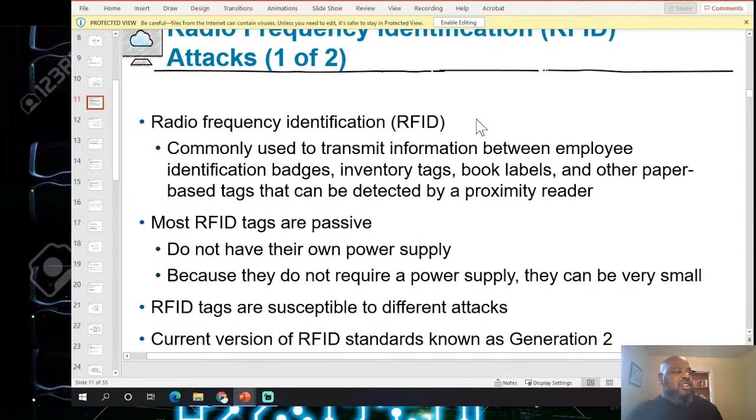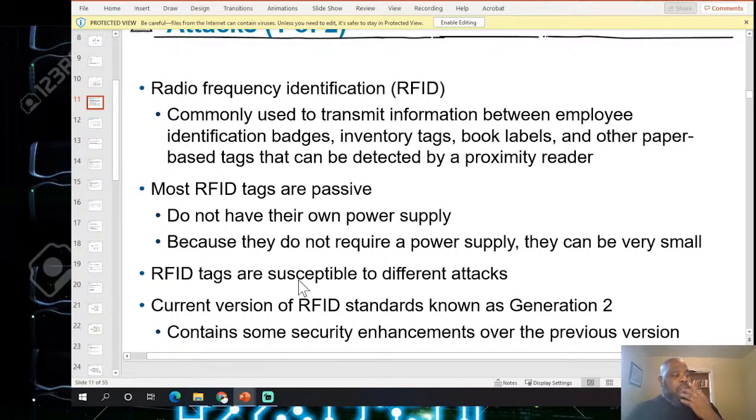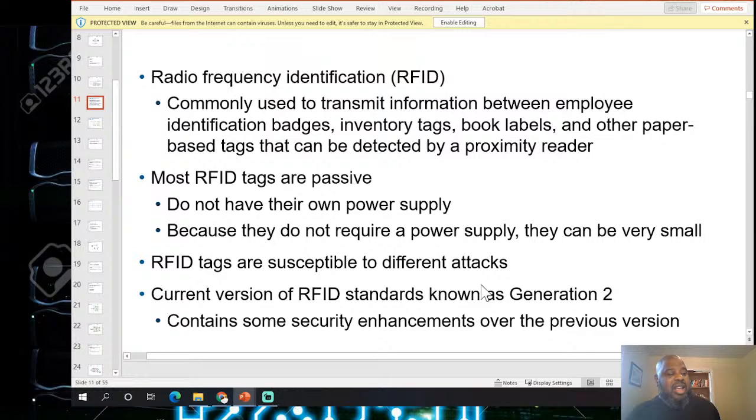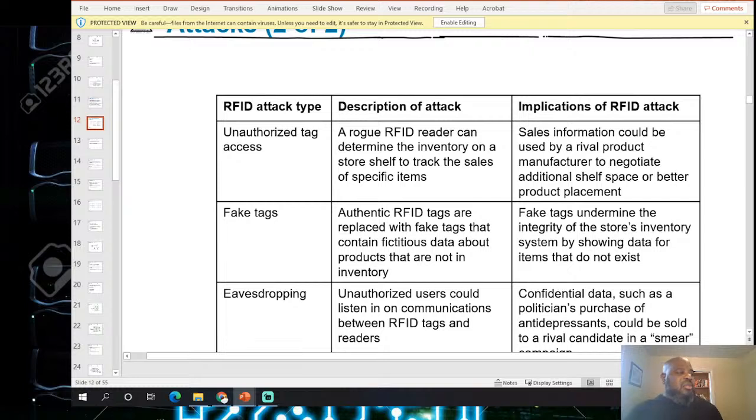Radio frequency identification (RFID) is commonly used to transmit information between employees, identification badges, inventory tags, book labels, and other paper-based tags that can be read from a proximity reader. Most RFID tags are passive — they don't require their own power supply, which is why they can be very small. Current generation two RFID contains some security enhancements over previous versions.